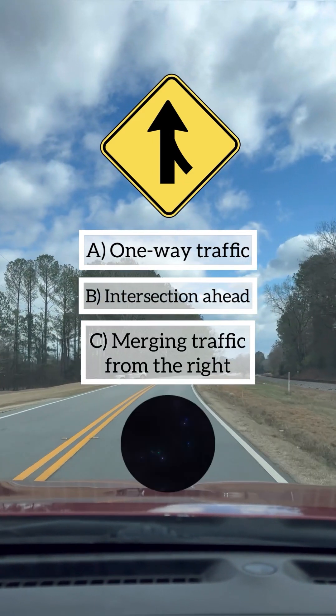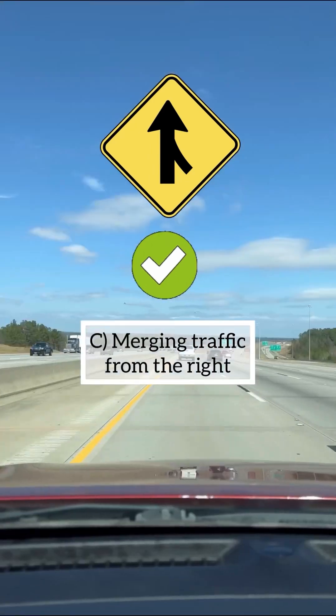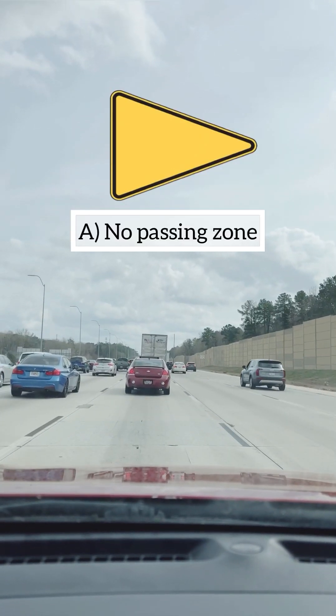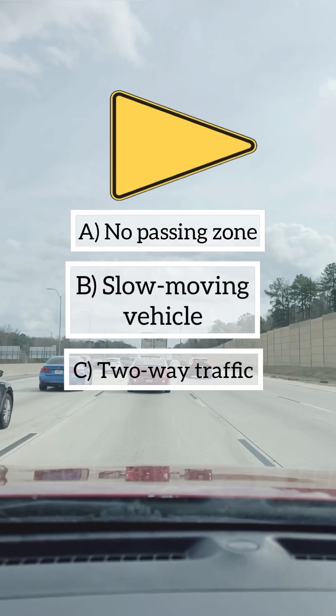This sign means: A: no passing zone, B: slow-moving vehicle, C: two-way traffic. Congratulations if your answer is A, you are correct.